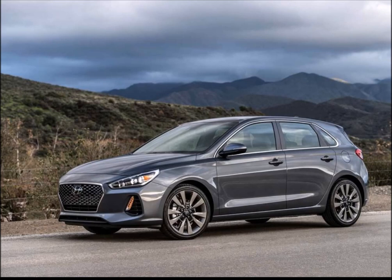Unfortunately, the car isn't headed for the United States. Instead, we'll be receiving an N-tuned version of the Elantra sedan.